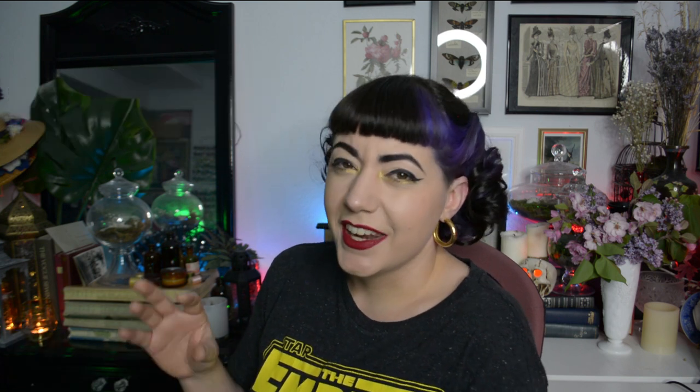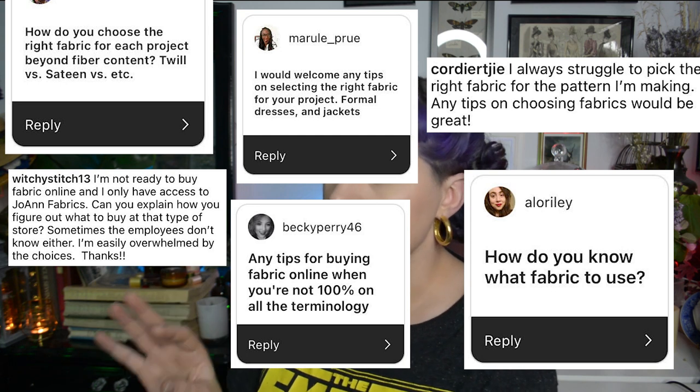Che Burger asked for tips on buying fabric online, particularly for those new to it. I got so many similar questions about how to choose fabrics that I'm going to do a whole separate video on that topic soon, because it's a big subject and this video is already very long.